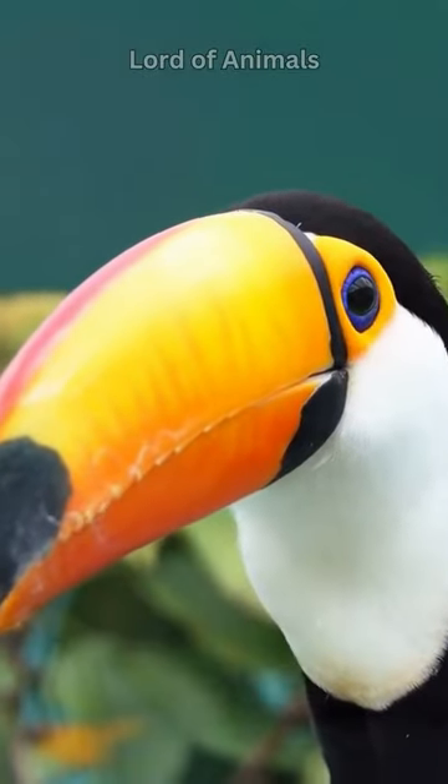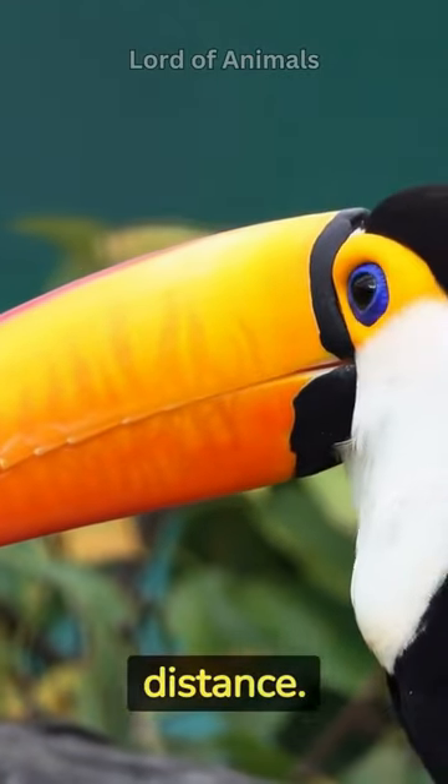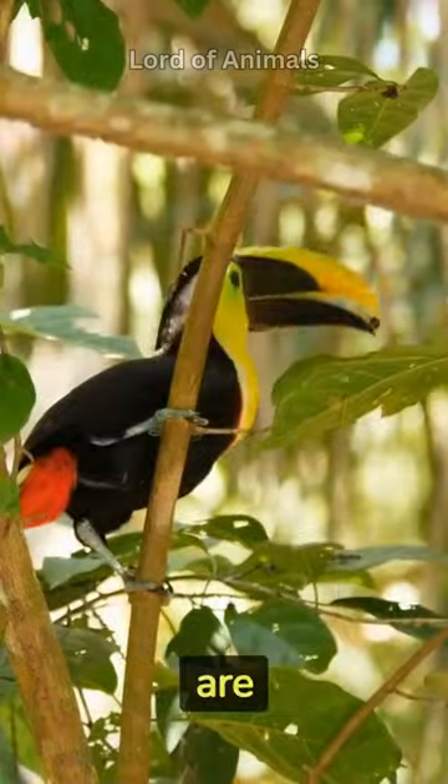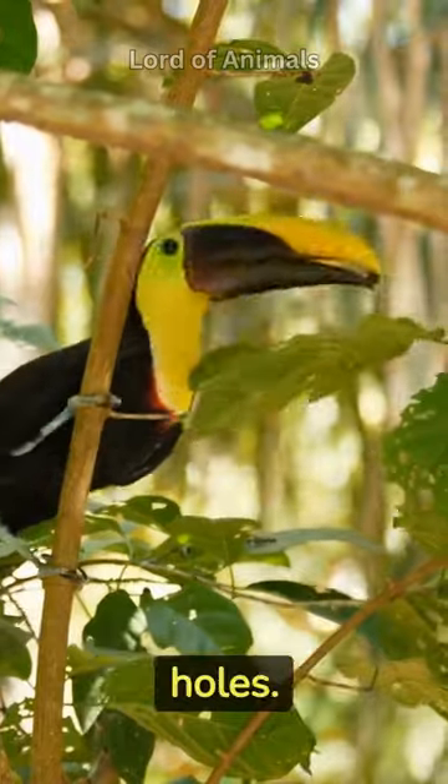They communicate with each other through a series of croaking and rattling calls, which are often loud and can be heard from a distance. Toucans are cavity nesters, meaning they typically build their nests in tree hollows or abandoned woodpecker holes.